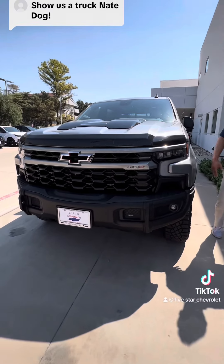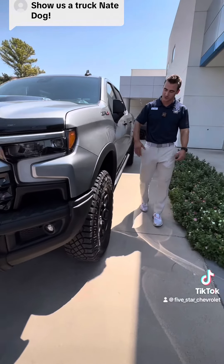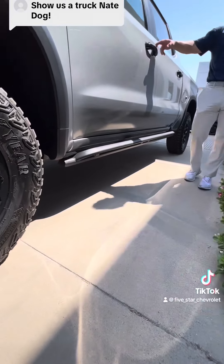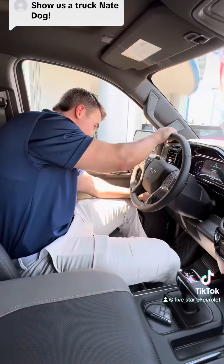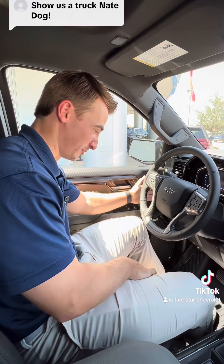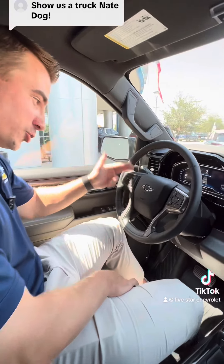Skid plates, front grille — come on over to the side with me too, and you'll see the wheels are AEV and the skid plates right here. We're gonna take a look at the inside because it does have some AEV features on the inside. Off-road ready — the four-wheel drive selector is right here, cruise control on the steering wheel.